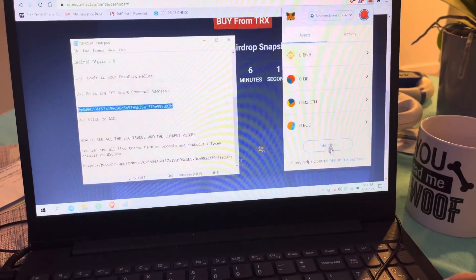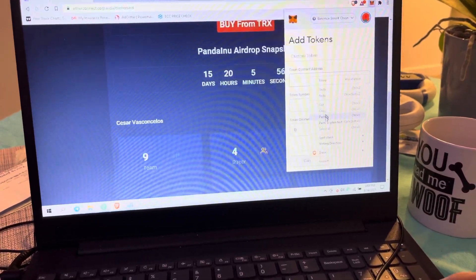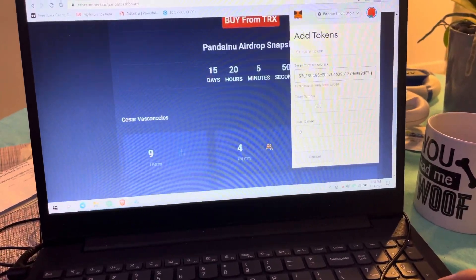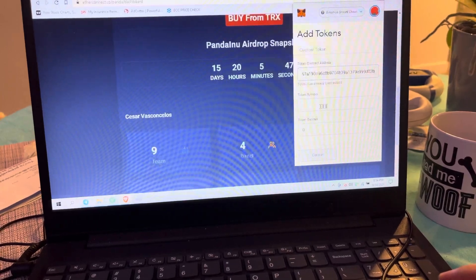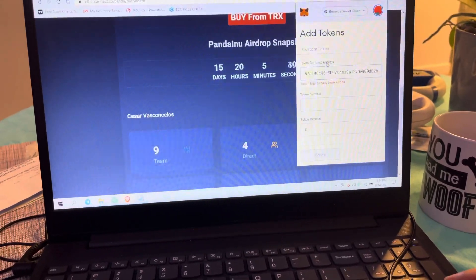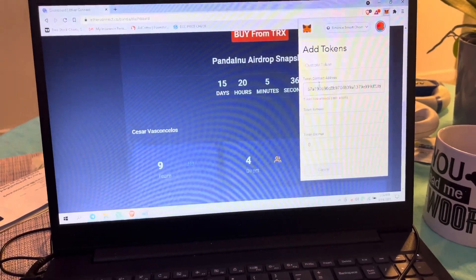I'm logged into my MetaMask. I'm going to click on 'Add a Token' and go ahead and add the token address. In my case, you'll notice it already says it's been added. When you do that, the ECC token is going to show up, and the number will show up here. Then all you have to do is click 'Next' and then 'Add' — and boom, you're good to go.